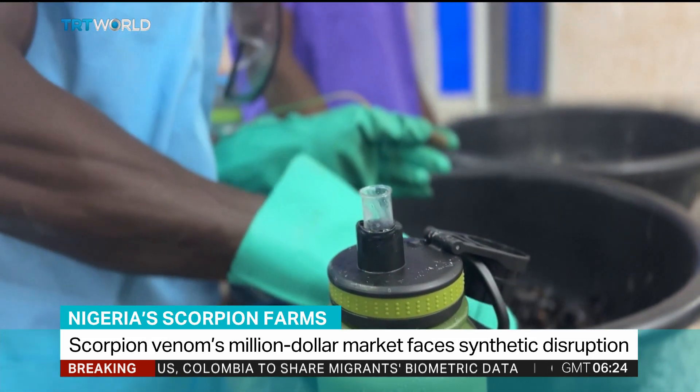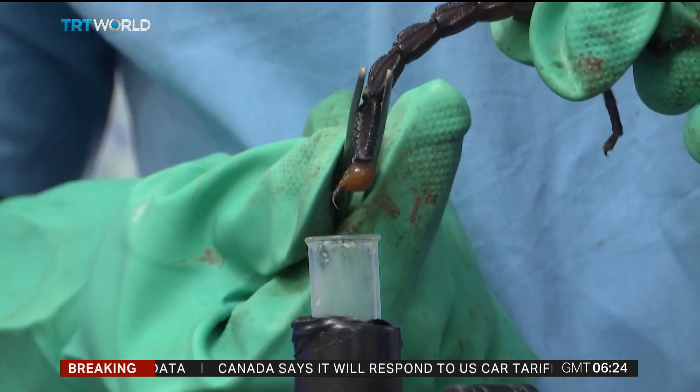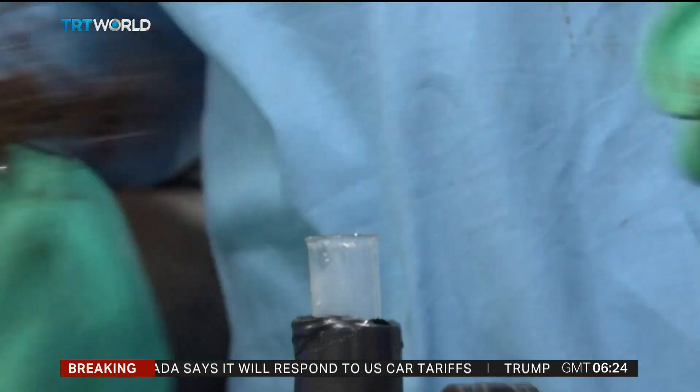Twice a month, the venom gets carefully extracted from the highly sought-after Deathstalker and Emperor scorpions. After the extraction, we feed them, we nurse them, we prepare them ahead of the next extraction.